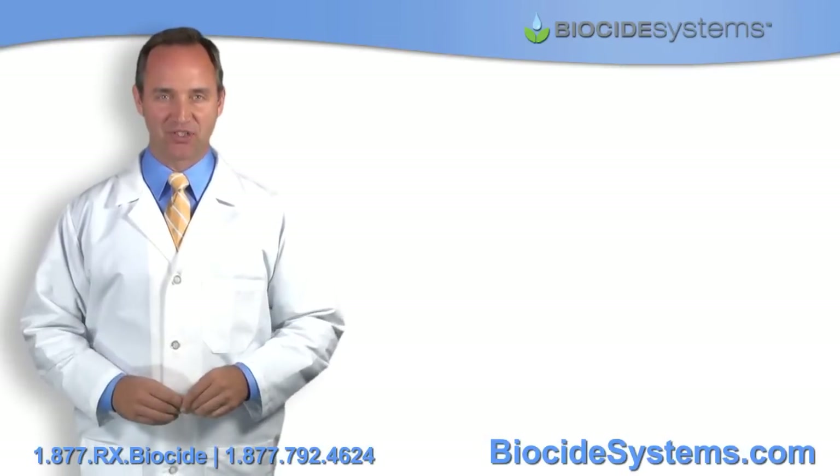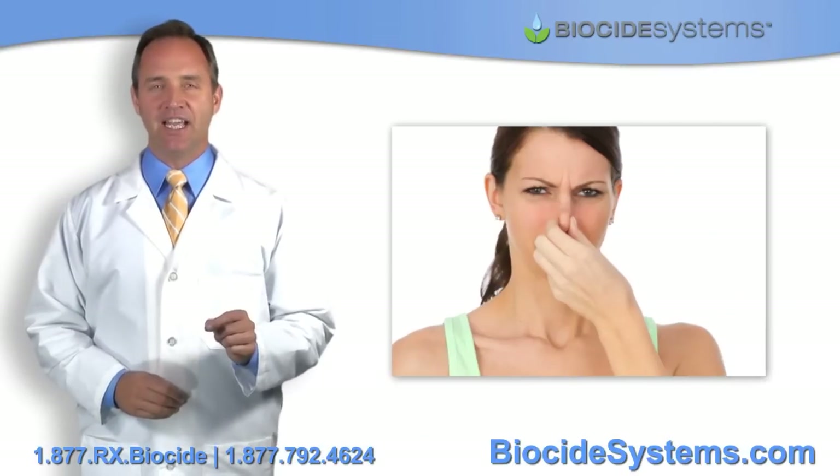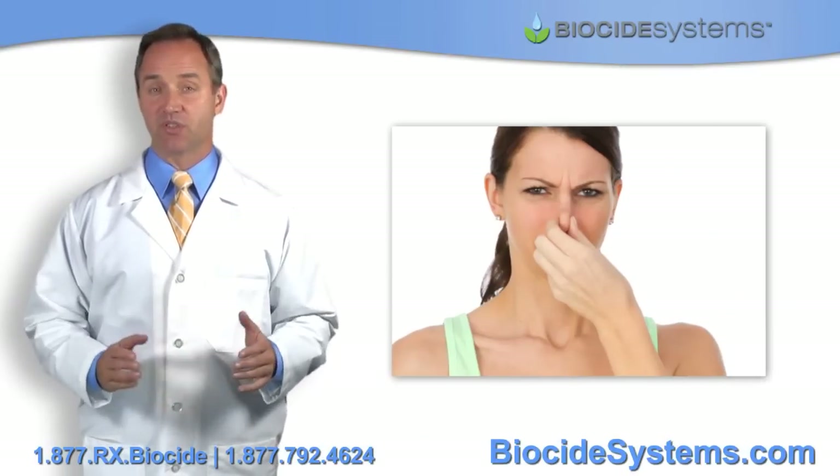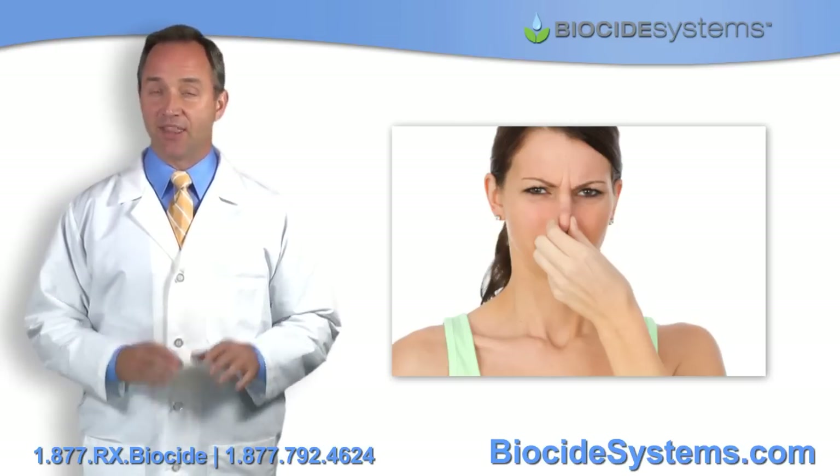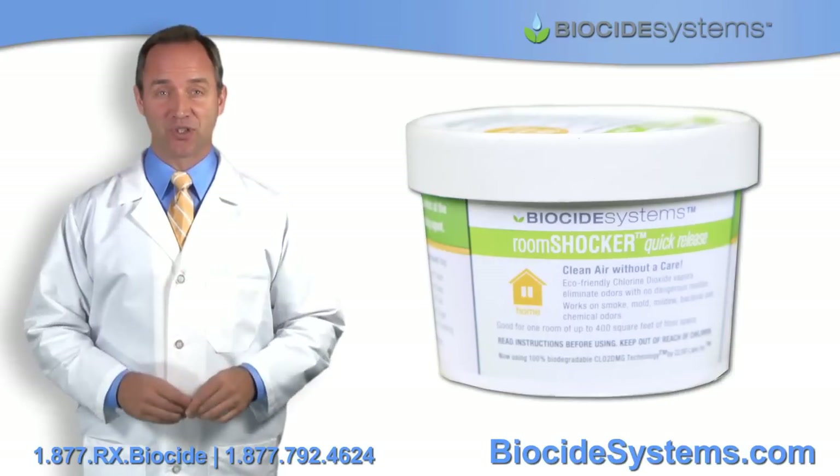Hello and welcome to Biocide Systems. If you're here, it's probably because you're dealing with a severe toxic odor problem. Well, rest assured, you've come to the right place. And the best news is, we've got your solution.